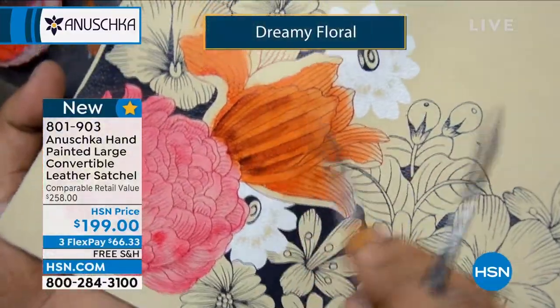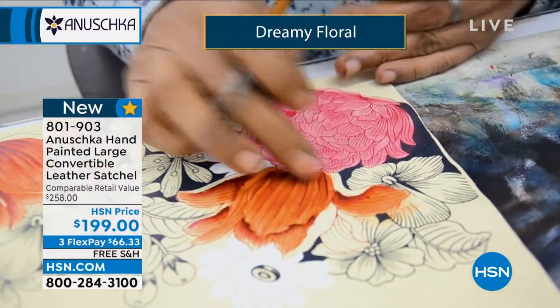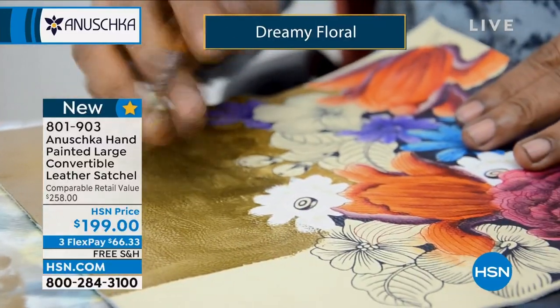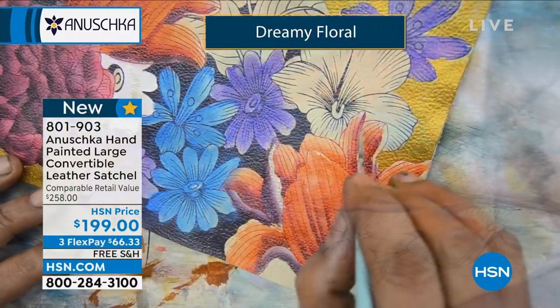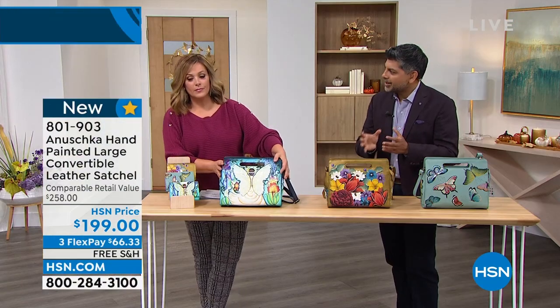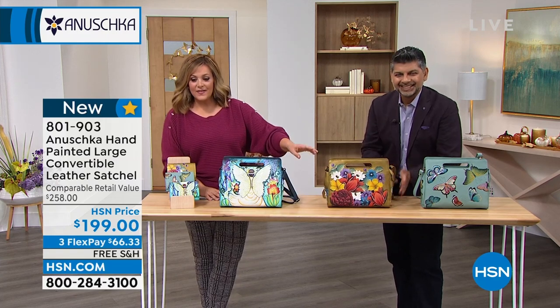So many of you are collecting the bags, and when you go to HSN.com and read those reviews, our beautiful family of Anushka collectors — what you see over time is that these bags become even more beautiful and vintage with time, and they truly become heirloom pieces. Look at those flowers — every petal has a dimension to it. You feel like you can smell the flowers.